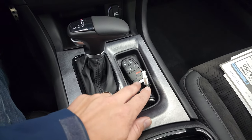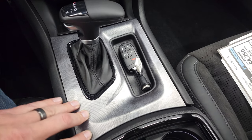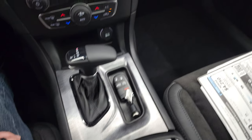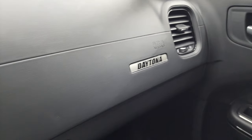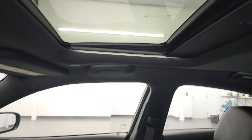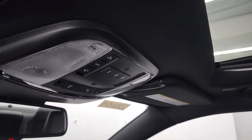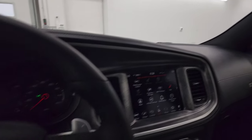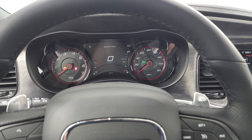It has an 8-speed automatic transmission and keyless entry with remote start. You get that carbonite trim on the center console as well, which is pretty sweet. There's a Daytona badge on the dash that looks really good. This one has the power sunroof. Up top you get map lights, HomeLink buttons for your garage door, security systems, and SOS buttons in the rearview mirror.